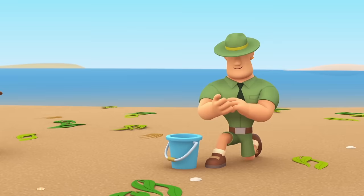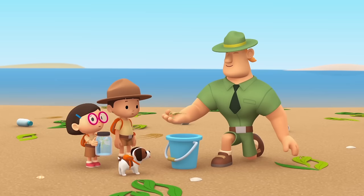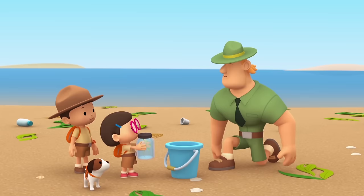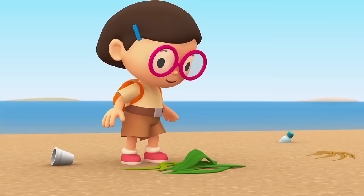We'll help you, Ranger Rocky. That would be great — come in. Look, I just found a Leafy Sea Dragon in this pile of seaweed. If you find any Leafy Sea Dragons, put them in here. Yes, Ranger Rocky!